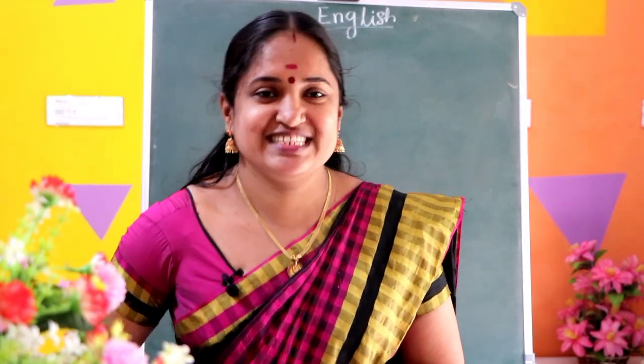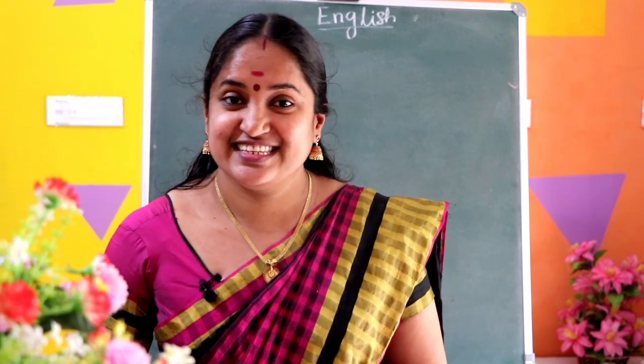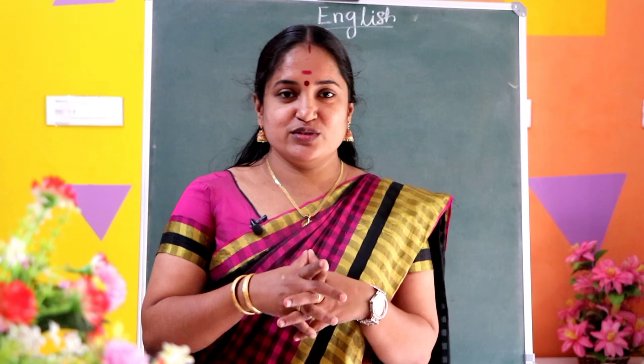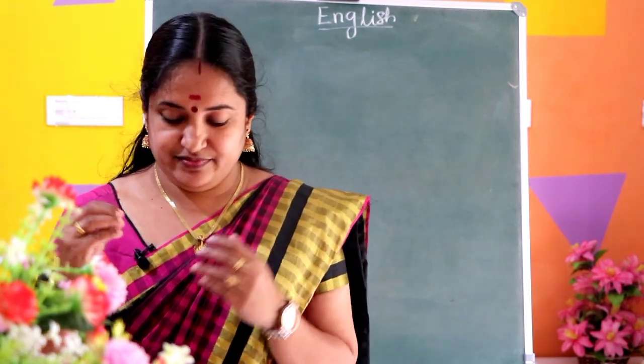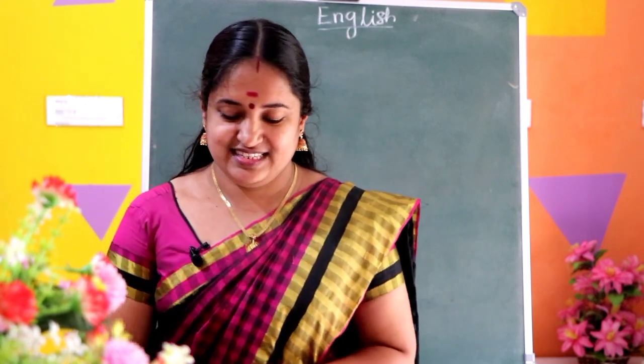Hello, good morning children. Let's welcome our English class. Today we are going to learn some words. We want to write some words that fill in the blanks.